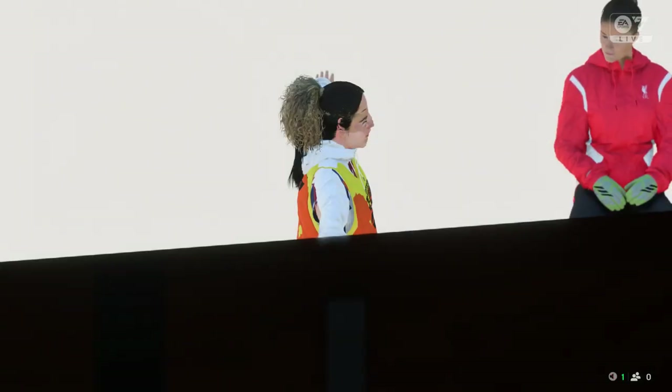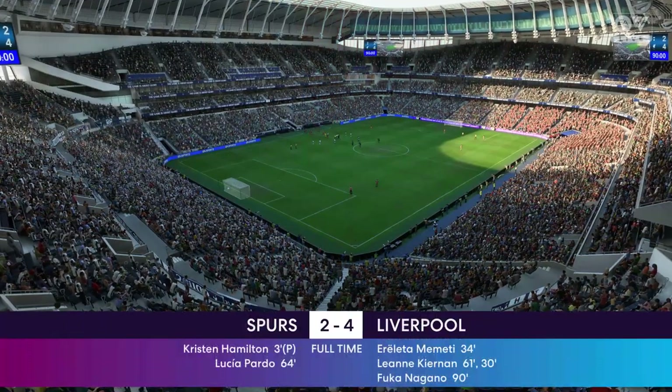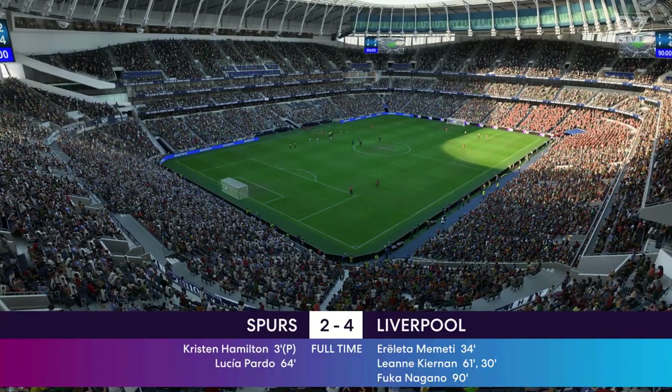No wonder our cameras are following her around — that really was an exceptional performance, I must say, to add to the growing list. That was a great performance; her understanding of how to find space was brilliant today, and of course she scored two really good goals.